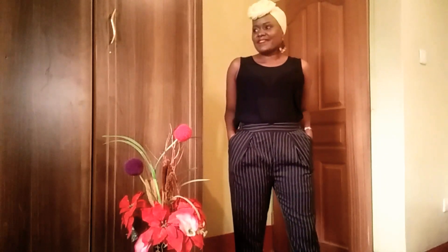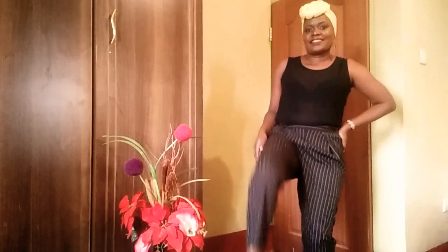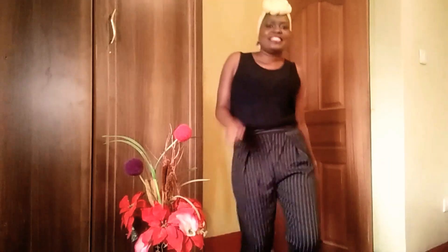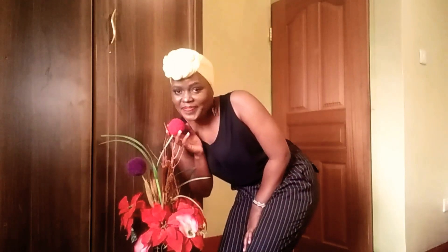Now this one is not a dress. I used the top I had used in the previous look. This skirt I bought at 100 shillings in town, and the top was 100 shillings as well. I can wear this while going to work — it's kind of official. It looks so official, right?